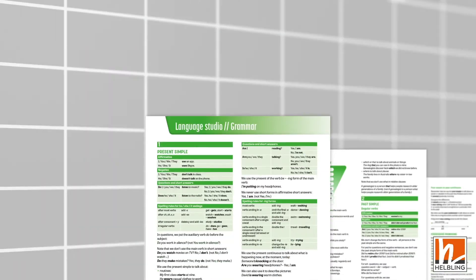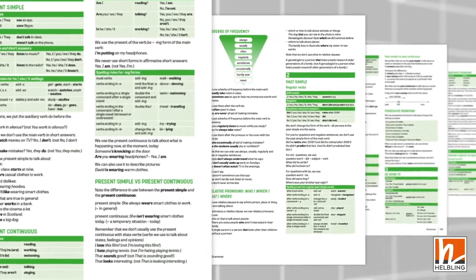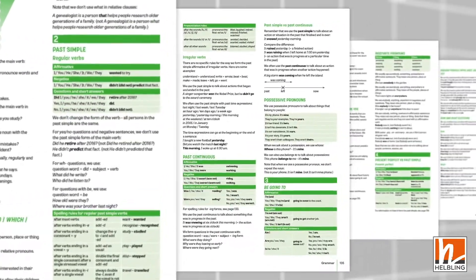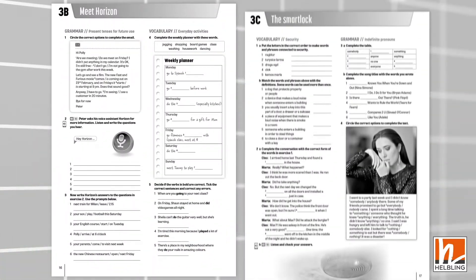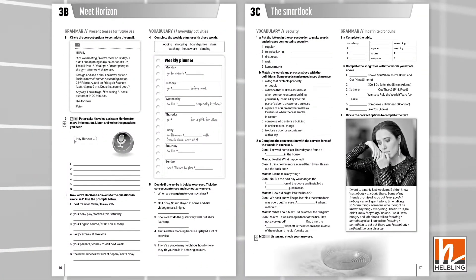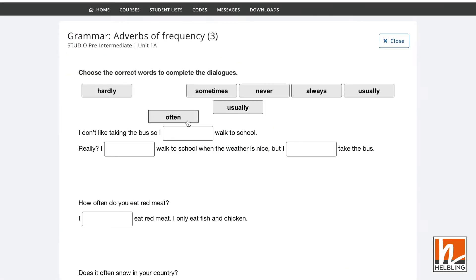Studio also has a complete grammar reference section called the Language Studio, which highlights form and use and provides clear examples, ideal for self-study. Additional language practice and consolidation can be found in the workbook or assigned as Cyber Homework on Helbling E-Zone.